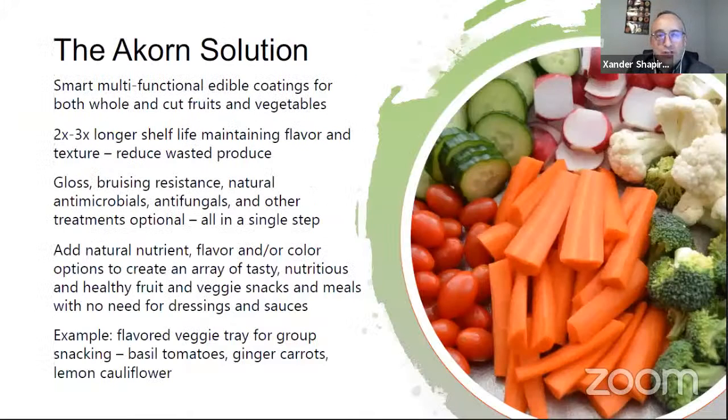The Acorn solution works on cut fruit and vegetables — a big breakthrough for the industry, given how short the shelf life is. Our base product offers two to three times longer shelf life while maintaining flavor and texture. Other solutions may just do moisture control, keeping fruit looking pretty good but leaving the inside mealy. Ours controls both moisture and oxygen, and that combination is very effective for increasing shelf life while maintaining flavor.